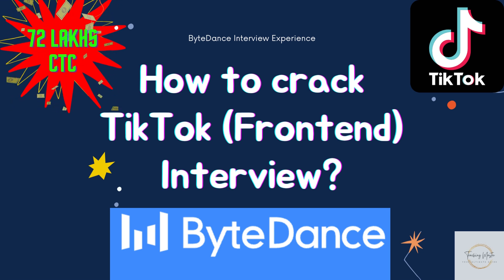Hello everyone. In today's video of Teaching Master, I will be sharing my interview experience with ByteDance, and hopefully this will give you an idea on how to crack the TikTok interview.